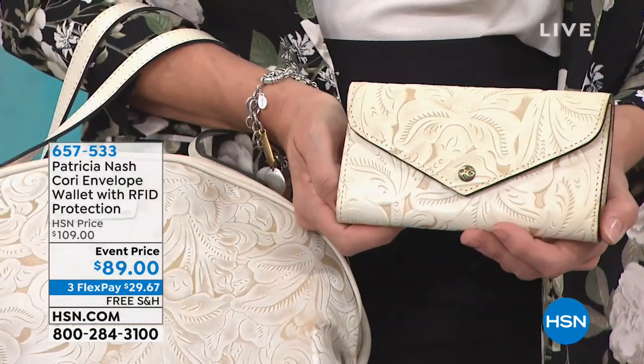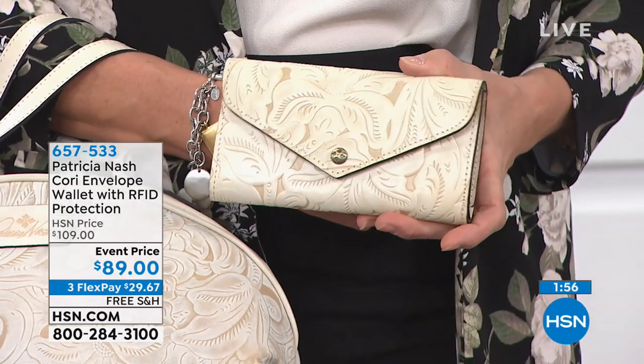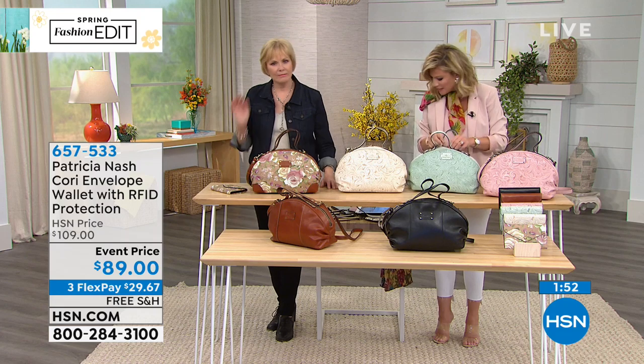So here it is. This is the matching wallet with RFID protection. It's $89 — today we took $20 off. Same exact colors that match back to it.